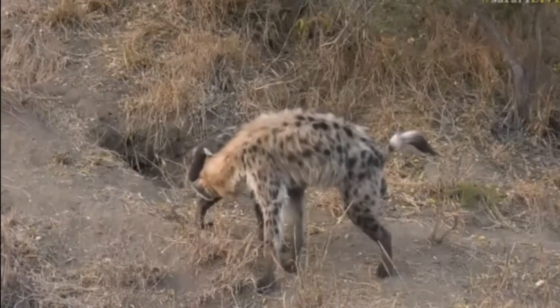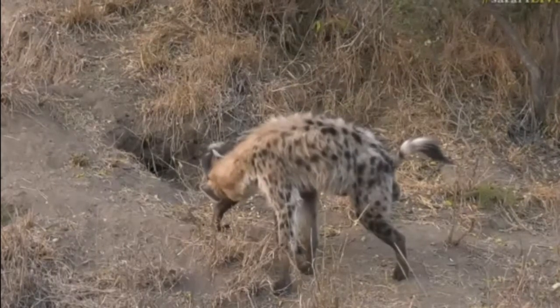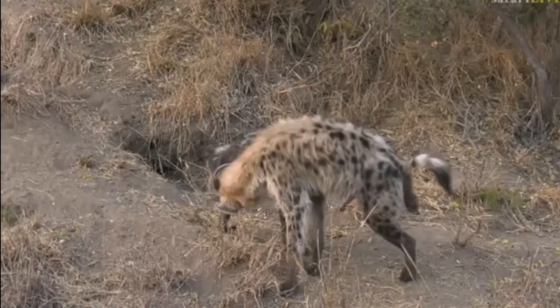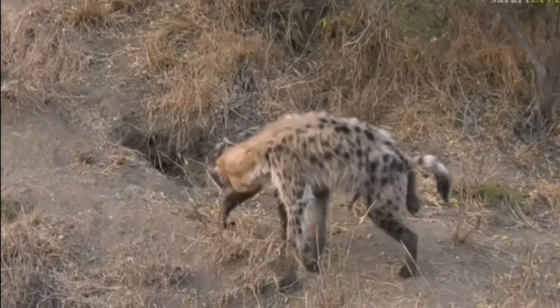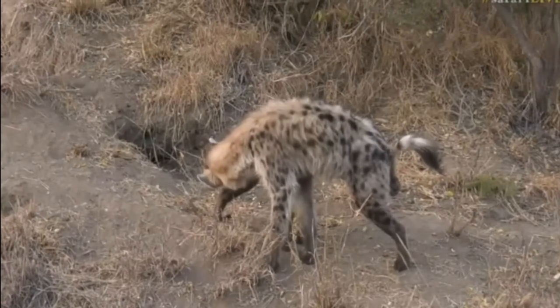With hyenas they have a very strict hierarchy, so you'll find that if it's a female that's low ranking, none of those adults are going to try and raise her cubs. It's just lovely listening to this little one.